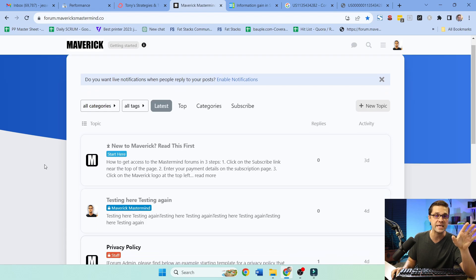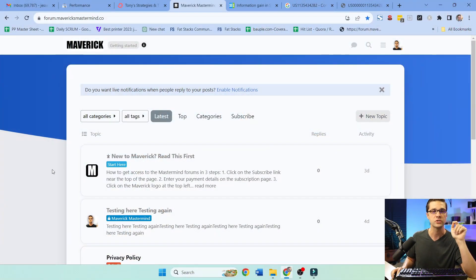Before we go on, I need to tell you about this mastermind cohort. It's a maximum of 20 people that me and Tony Hill are putting together — people that have proven success in SEO. It's a very small forum, so if you're interested, I'll have a link in the description.